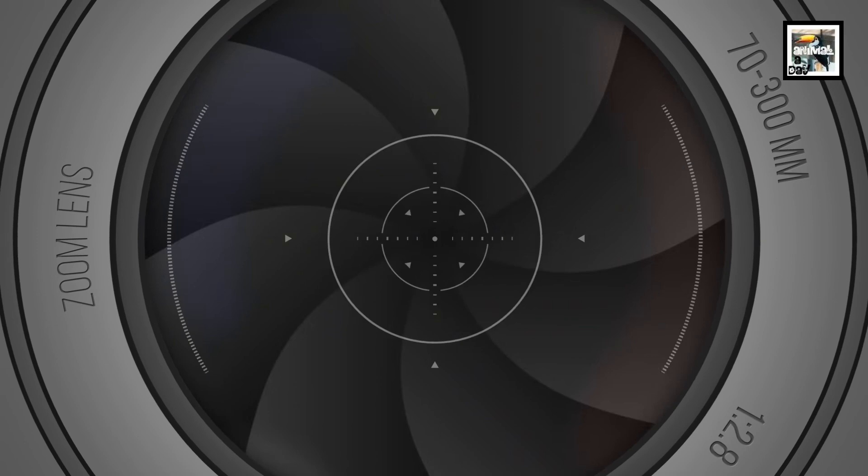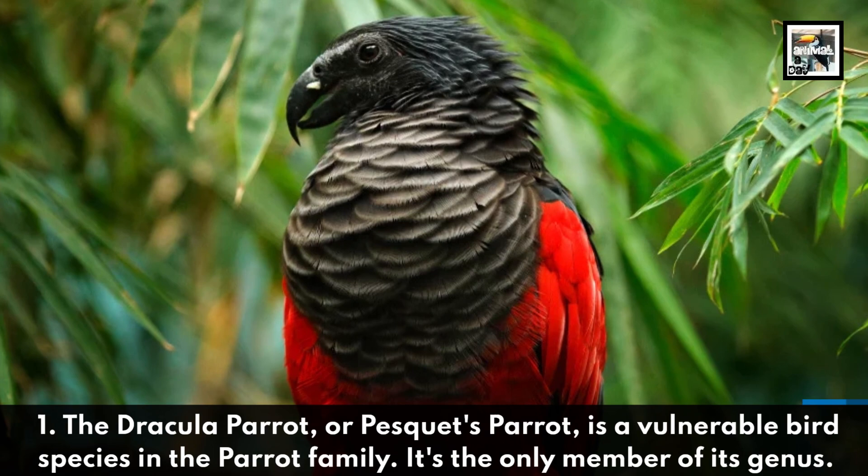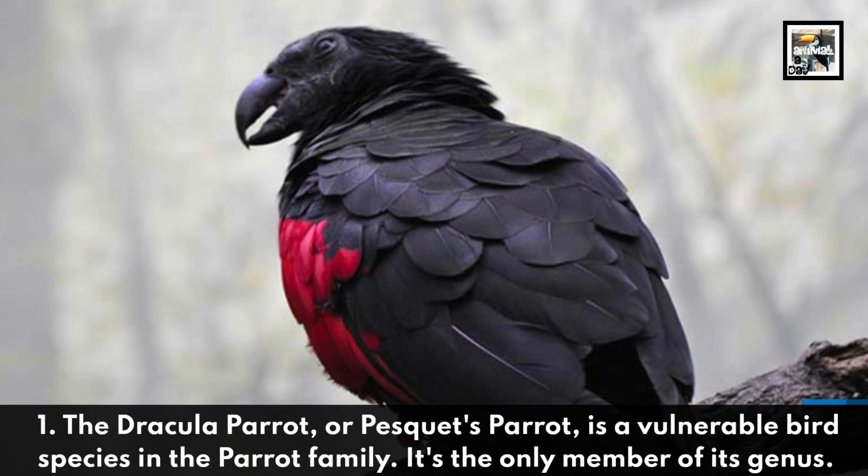Welcome to Animaladay: 10 Dracula Parrot Facts — The Gothic Vampire Parrot. The Dracula Parrot, or Pesquet's Parrot, is a vulnerable bird species in the parrot family. It's the only member of its genus.